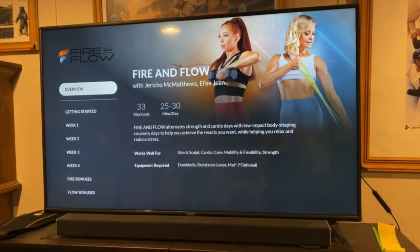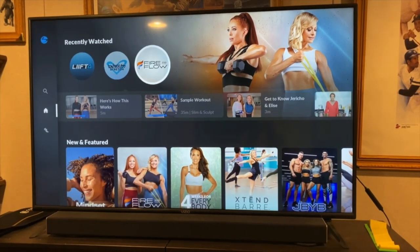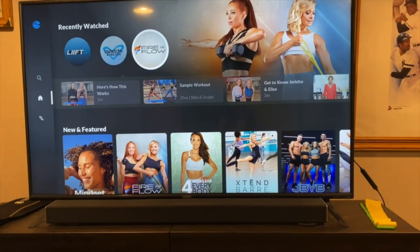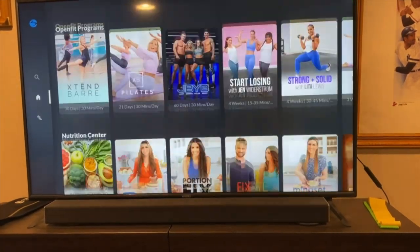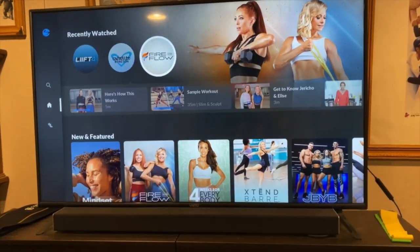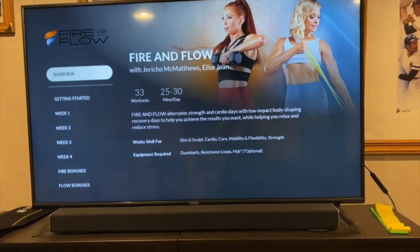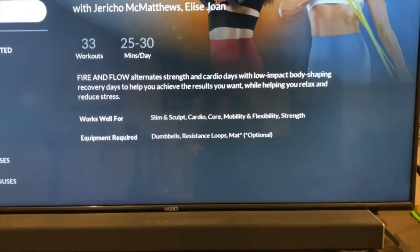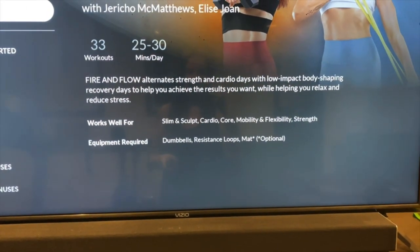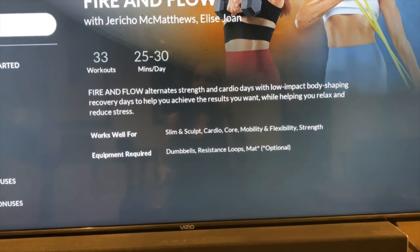I'm excited to get started. Here is what things look like when I pull it up on my TV. If I go back, there's a whole library of different workouts that you can do. This is the one that I am doing - Fire and Flow. I just click on that and it tells you a little bit about the program. It alternates strength and cardio days with low impact body shaping recovery days.